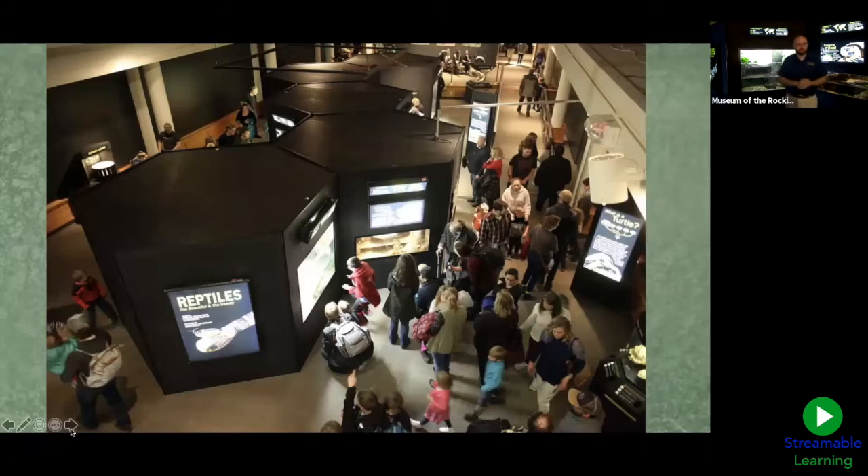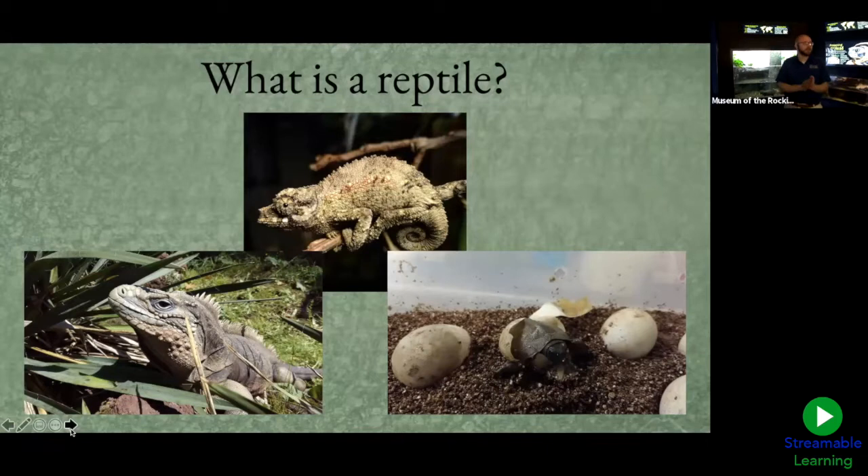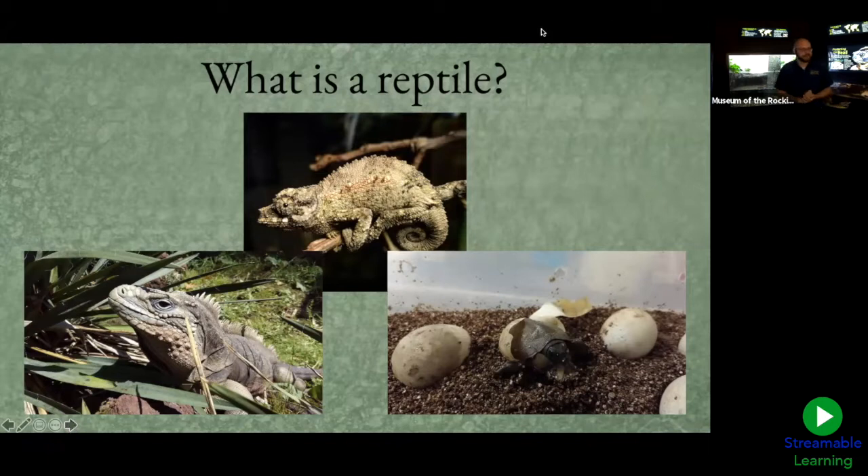We're going to talk about turtles and tortoises, and we have four species on this exhibit. But first, we have to ask: what even is a reptile? Get your typing fingers ready for a little quiz! In the top picture we have our adorable little baby Jackson's chameleon — a great example of a reptile trait. What do we call the things that cover a reptile's skin? Type your answer in the chat box!